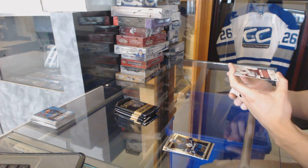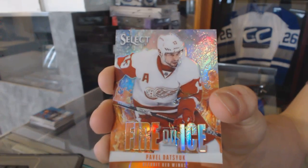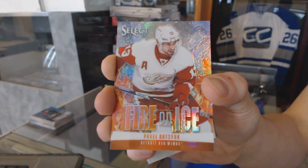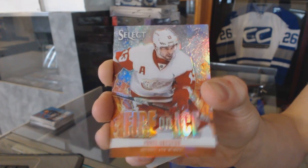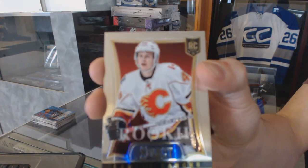Fire on Ice Reflector, number 20 of 25 for the Detroit Red Wings, Pavel Datsyuk. Rookie for the Flames, Carter Banks.